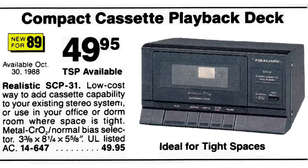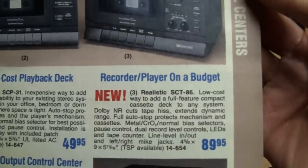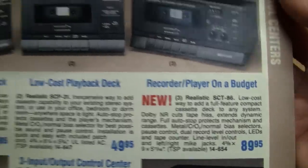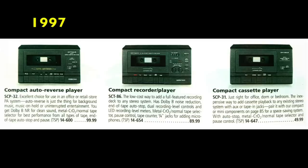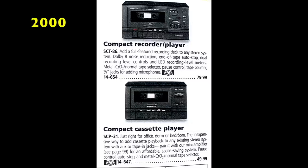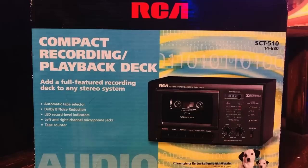It has metal, chrome, and normal bias selector. In 1991 they added another deck to that range — the one that records, which I've featured in a video before: the SCT-86. So that was the complete range of these mini cassette decks from Radio Shack: the SCP-32 auto-reverse play-only deck, the SCP-31 low-cost playback deck, and the SCT-86 recorder-player. The SCP-32 last appeared in the 1997 catalog, the SCP-31 continued until 2000, and the SCT-86 lasted until 2001 before being replaced with the RCA SCT-510, which I've also done a video about.